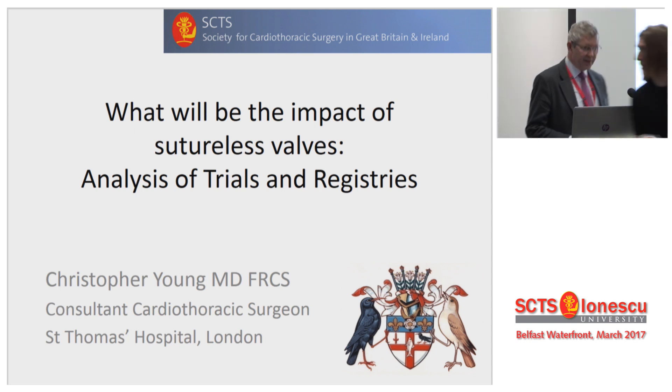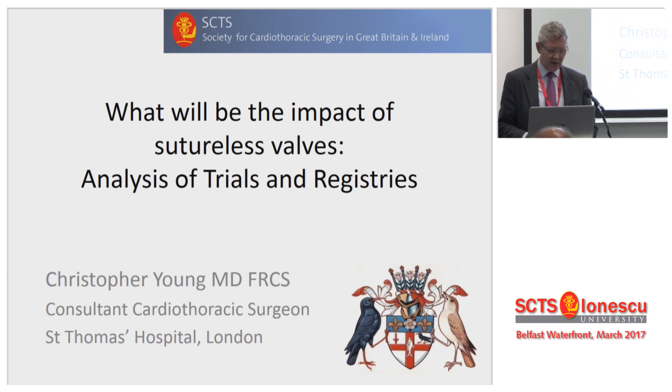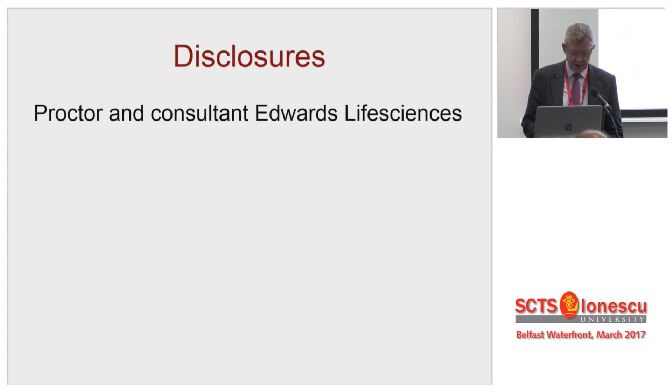Thank you very much to the Society, Chairman, Members and Guests. I've been asked to talk about what will be the impact of these valves and to look at the analysis of the registries.